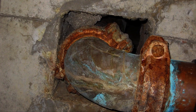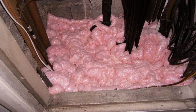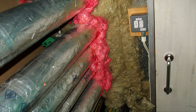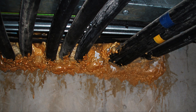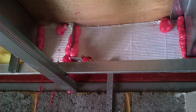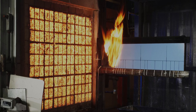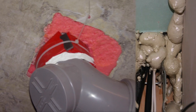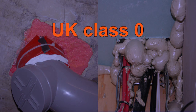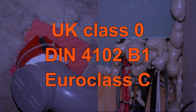One such example, which is increasingly being observed, relates to the inappropriate use of so-called fire-rated polyurethane (PU) foams. There are two issues. Firstly, they are sometimes sold on the basis of their performance in less severe reaction to fire tests. Such foams may be coloured to indicate a performance, such as UK Class O, German DIN 4102 B1, or Euro Class C.